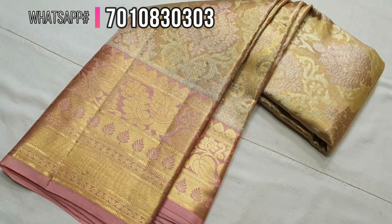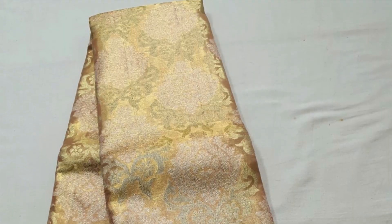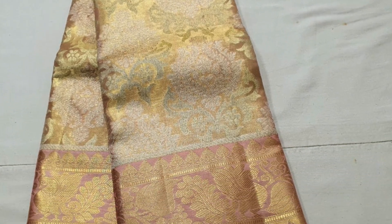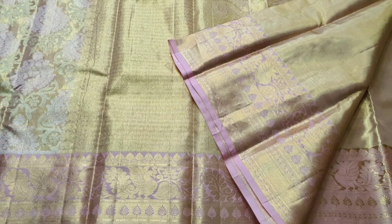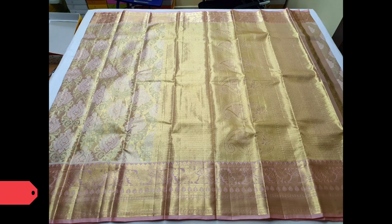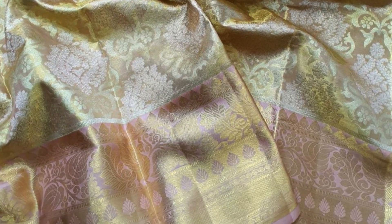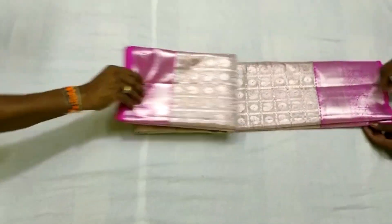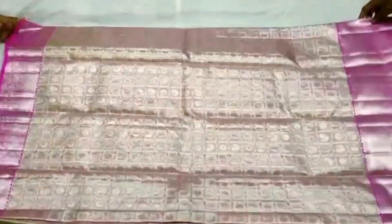Next one is a beautiful tissue Kanjivaram with a peachish pink combination — zeri weaving on the body in silver, and golden zeri in the pallu and borders. Currently this lovely saree is on offer price of ₹13,990, so grab it as soon as you can. The actual price of the saree is ₹17,000 plus.